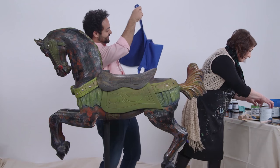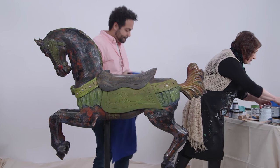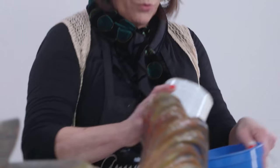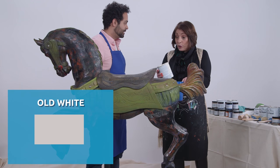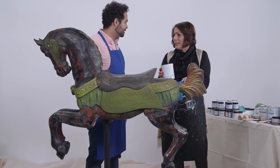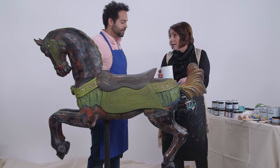Let me show you these — I think these would be the perfect colors. Old white and French linen. Does that sound good to you? Yeah, that looks like stuff that would go in my apartment. We're going to pour this paint in the bucket and paint the whole thing all white, and then go back and highlight the mane and the tail. Just not too much noise — one color and a highlight. That's perfect, I love that.